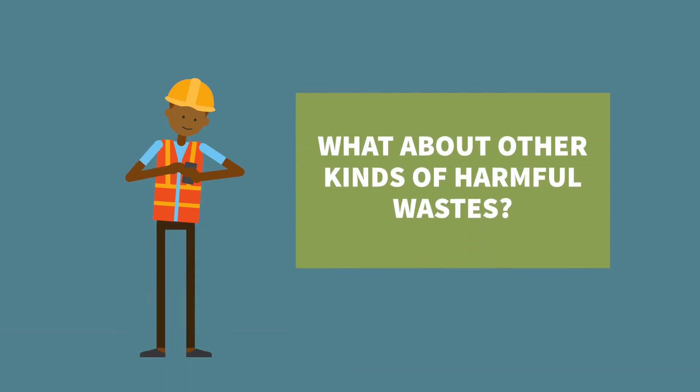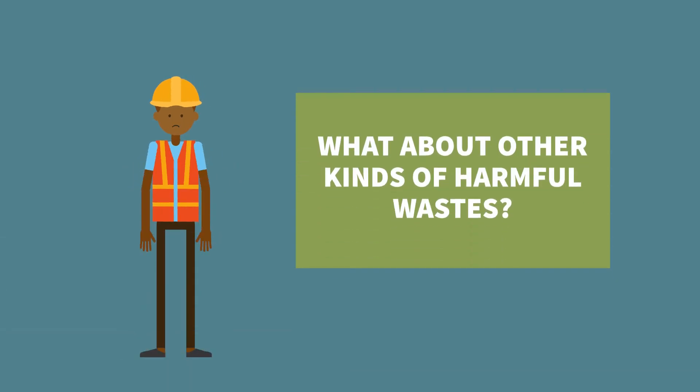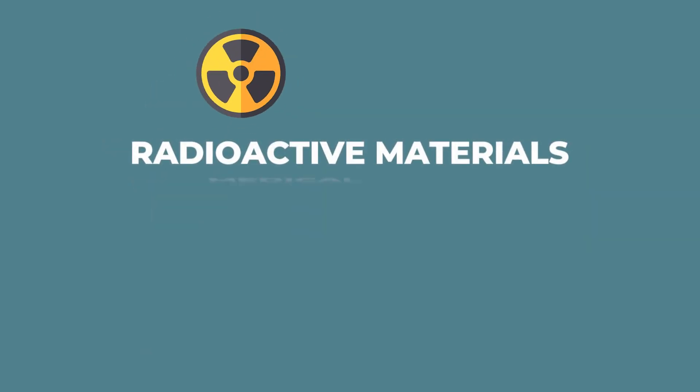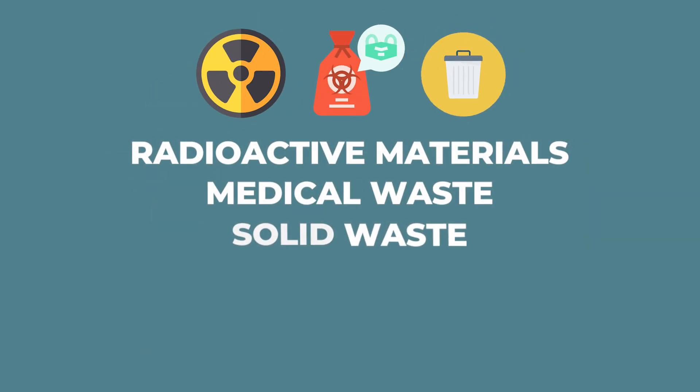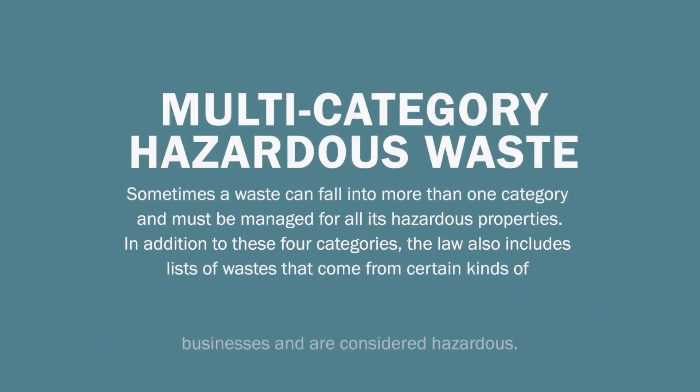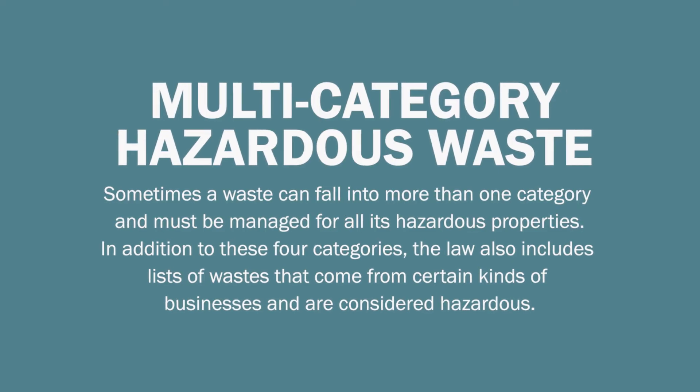You might have noticed that the definition of hazardous waste does not include every kind of waste that might be harmful. Radioactive materials, medical waste, and solid waste are dealt with under different laws than hazardous waste. Sometimes a waste can fall into more than one category and must be managed for all its hazardous properties.